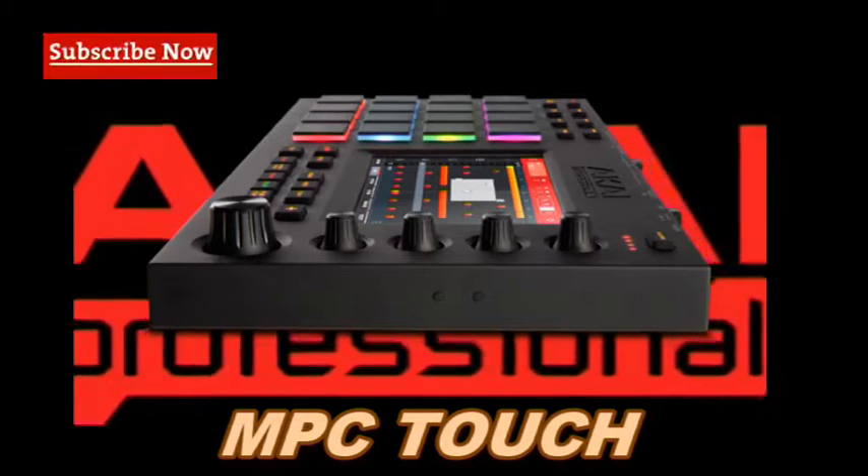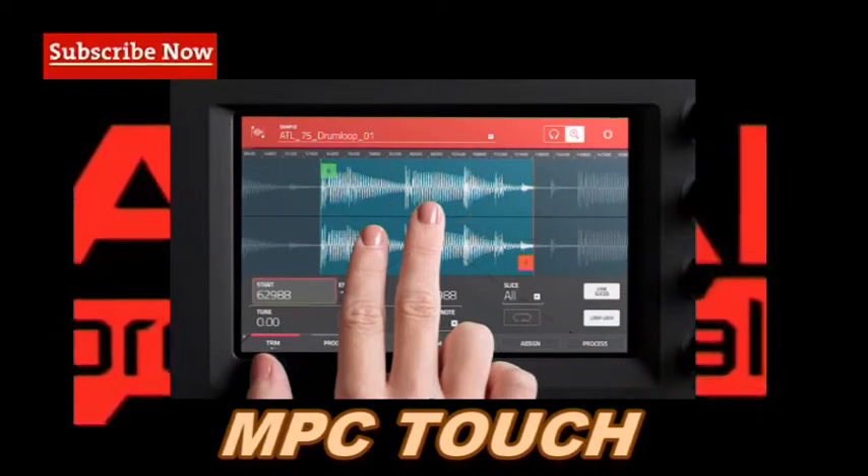Literally grab and pinch waveforms, draw MIDI events, adjust envelopes, chop samples, add effects and precisely set your controls using your fingertips.